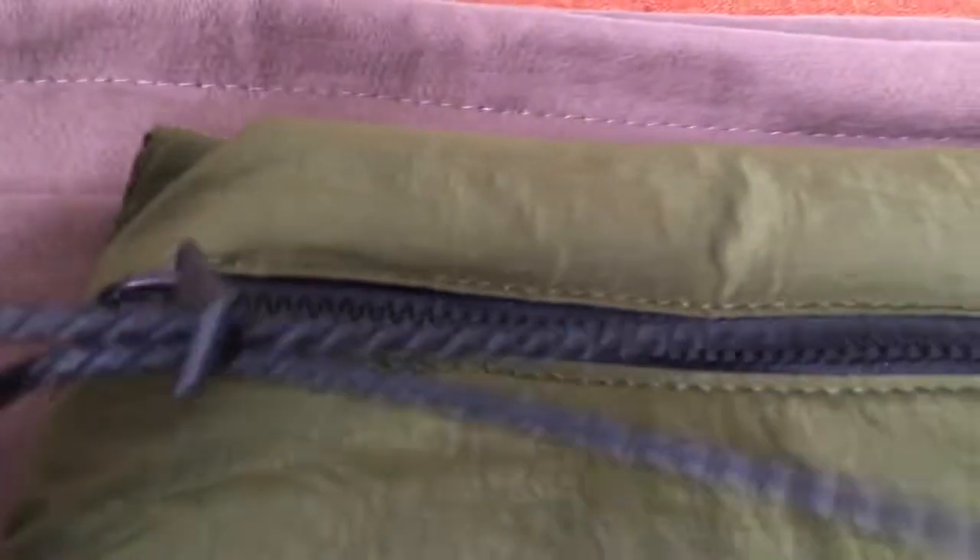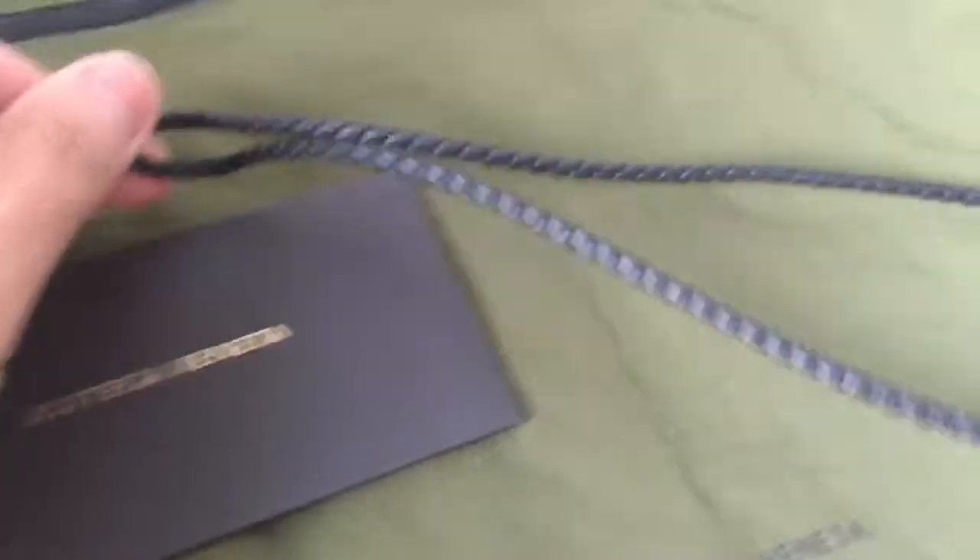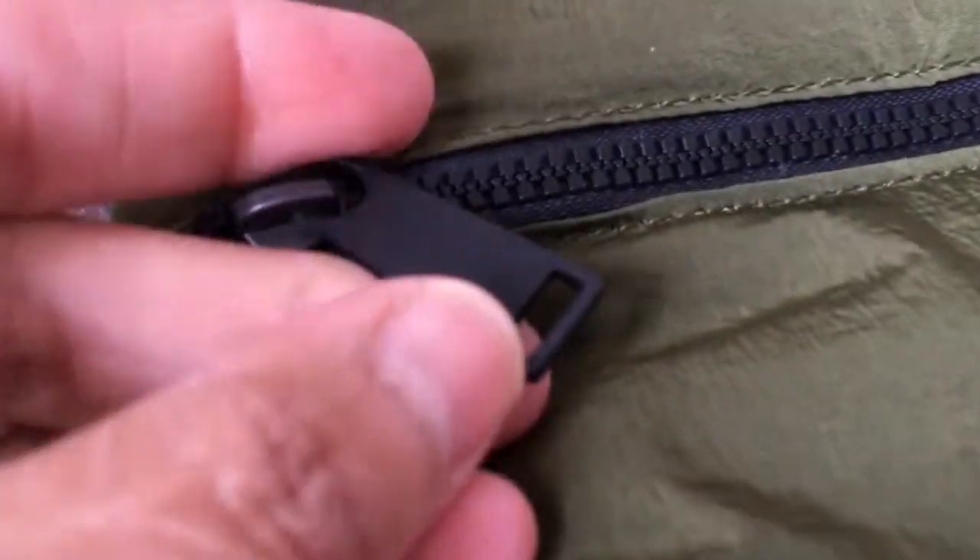Okay so I was trying to remove this and it can be removed — look at that guys, I removed it! The wristlet is removable. It's a removable wristlet, okay.